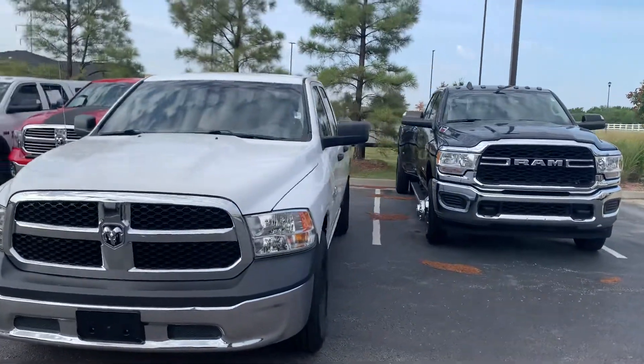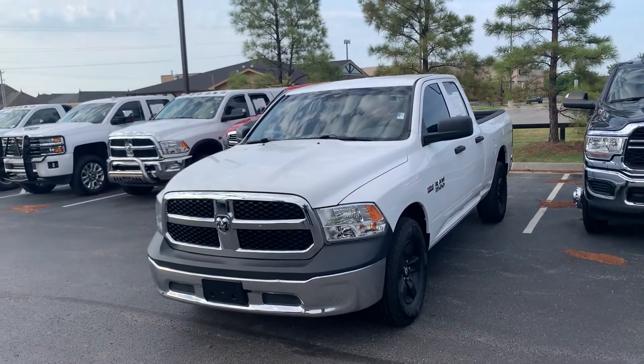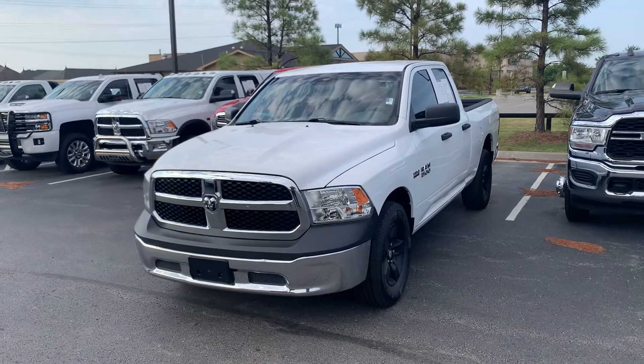I hope this helps, Jeff. I'll be talking to you soon. Jim Glover Dodge, Jeff — we want your business.